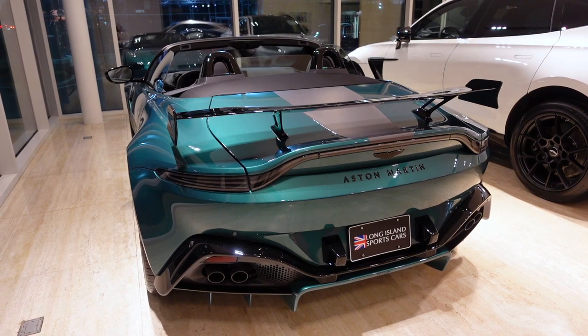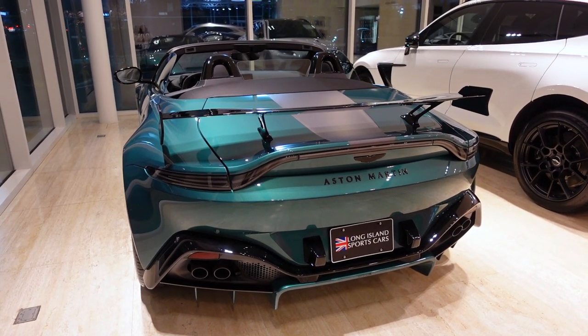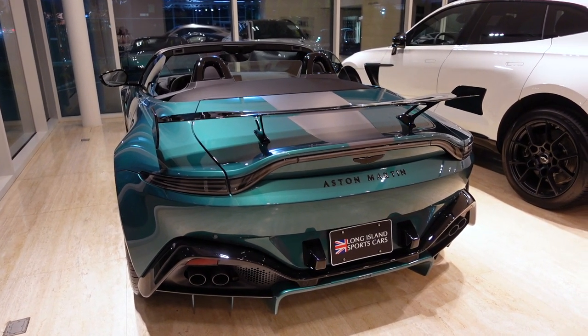The coupe starts at roughly $162,000, which is $20,000 more than the standard Vantage, and the roadster starts at $170,000.